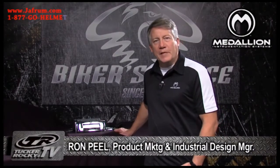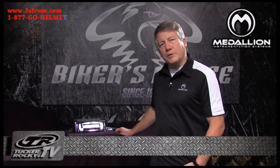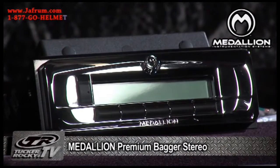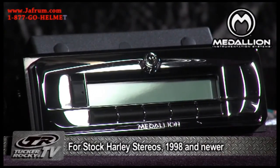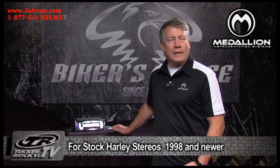Hi, I'm Ron from Medallion Instrumentation Systems and I'm here to introduce you to Medallion's Premium Bagger Stereo. It replaces stock stereos from 1998 and newer Harley-Davidson models.